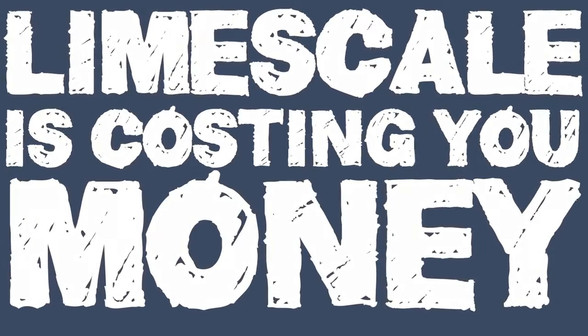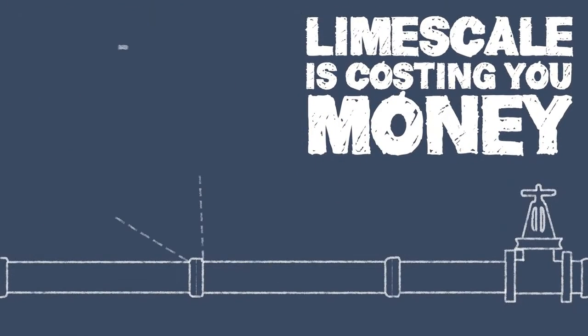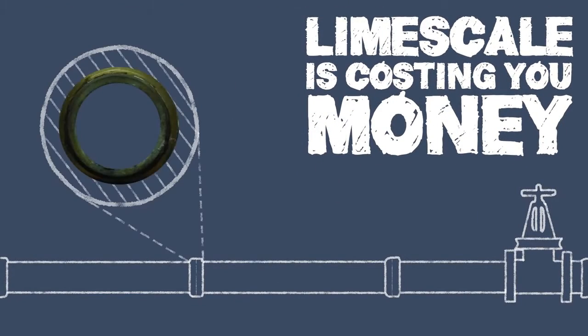LimeScale is costing you money. Even a 1cm buildup of LimeScale in your pipes increases heating energy consumption by 50%. Suitable for homes or large businesses, the Aqua system completely prevents the buildup of LimeScale and dissolves any existing deposits.